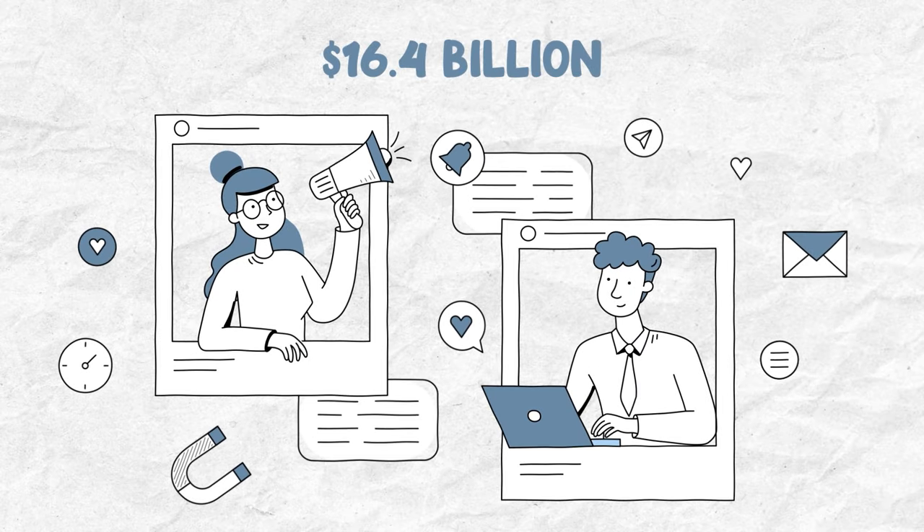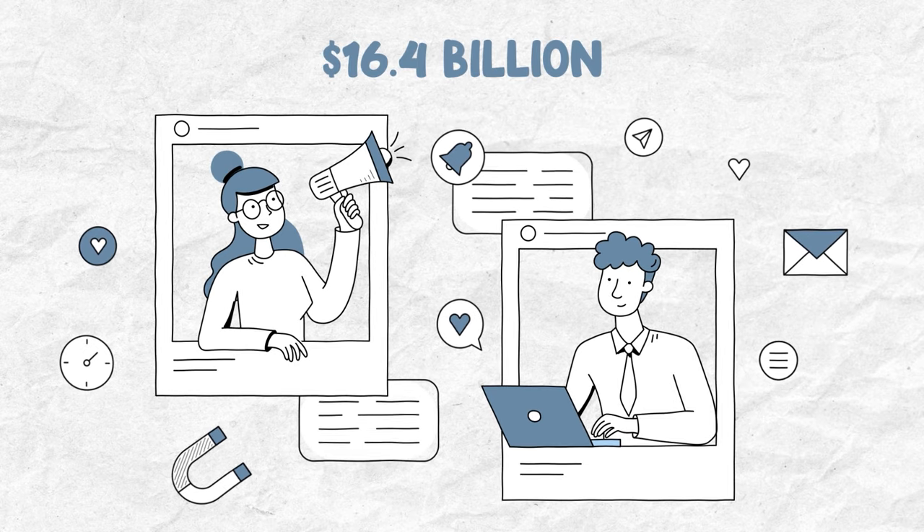Influencer marketing is on the rise. It's estimated that almost $16.4 billion will be spent on influencers this year alone, and this number is only going to grow. 90% of marketers that use influencer marketing believe that it's a very effective tool because it gives a higher ROI than traditional marketing sources.